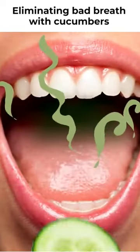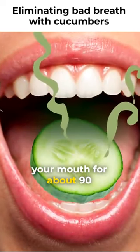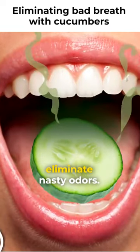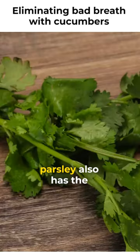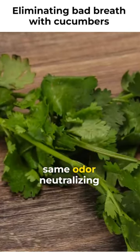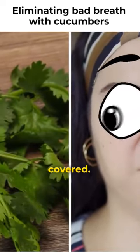For a simple hack, holding a slice of cucumber between your tongue and the roof of your mouth for about 90 seconds can help to eliminate nasty odors. And if there's no cucumber on the menu, parsley also has the same odor-neutralizing effect. So just discreetly chew on your garnish and you should be covered.